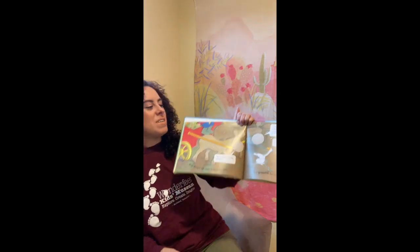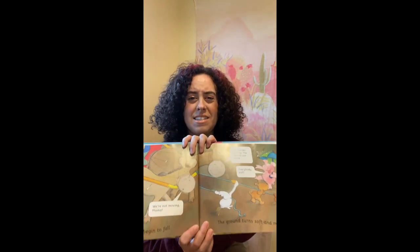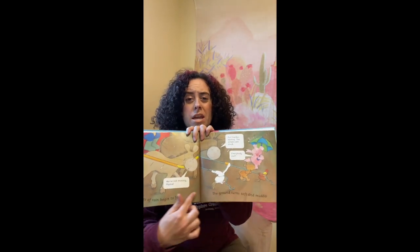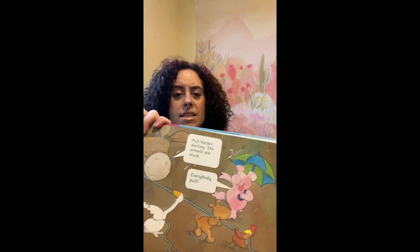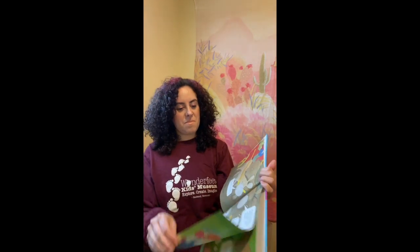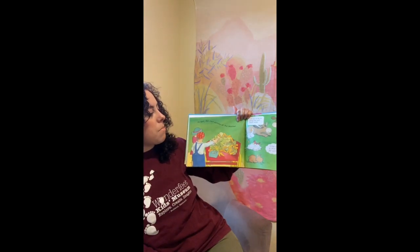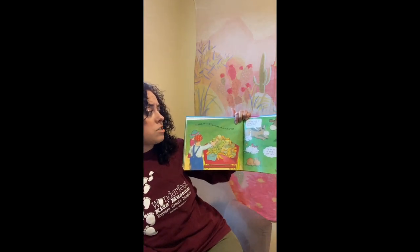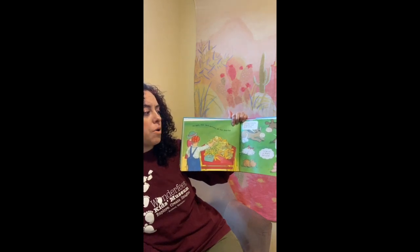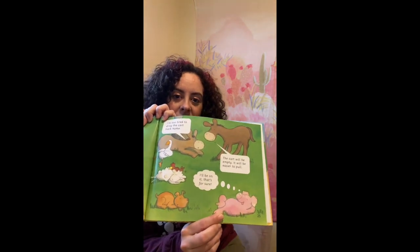Good job. This road is not as smooth as the other road, and now all the rain made it muddy. And look at that pig — he's dancing in the rain. At last, the cart arrives at the market. "I'm too tired to drag the cart back home." "The cart will be empty, so it will be easier to pull." "I'll be on it, that's for sure." That silly pig.